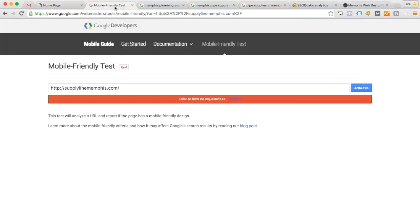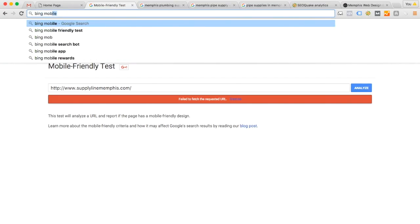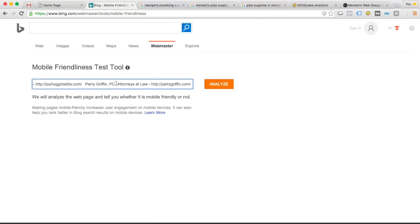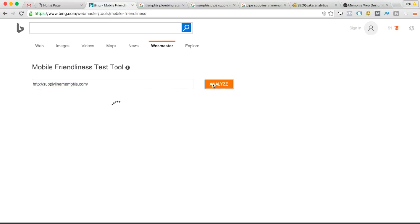Speaking of Google, I'm going to click over to this tab. This is a tool that Google provides to website developers called the mobile friendly test. Google wants to see that websites are mobile friendly because so many people are using mobile devices these days. I ran this test a few minutes ago and it came back saying 'failed to fetch the requested URL.' I'm going to run it again — it seems to be having problems scanning your website. I'm also going to search for Bing's mobile friendly test since they have a similar tool. The fact that Google is unable to scan your website as a mobile device could be an indication of a problem — you may have an issue with Google being able to view your website the way a mobile device would.